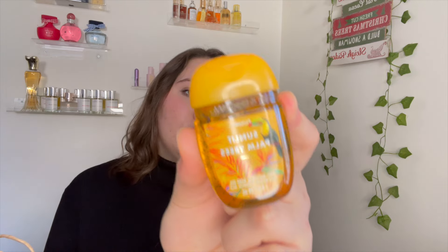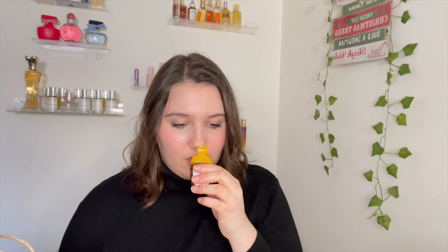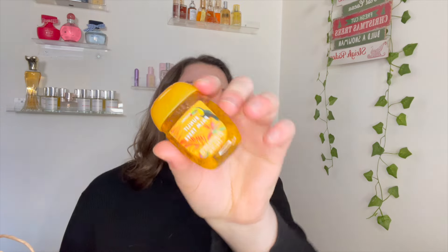I got three pocket bacs — two for my friend who wanted vanilla, so I got her two warm vanilla sugar pocket bacs. For myself I got the sunlit palm trees pocket bac. They don't have this scent in body care so I'm not totally sure of the notes, but it smells orangey, yellow, pineapple-y, and grapefruit-y — it smells really good.